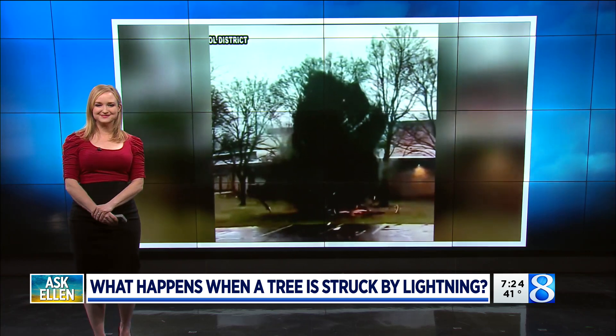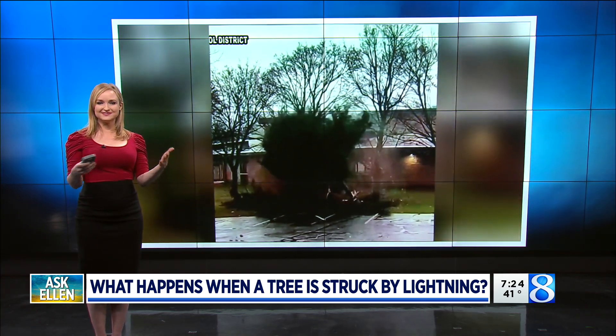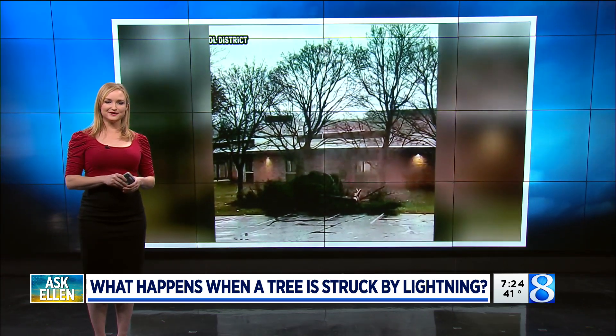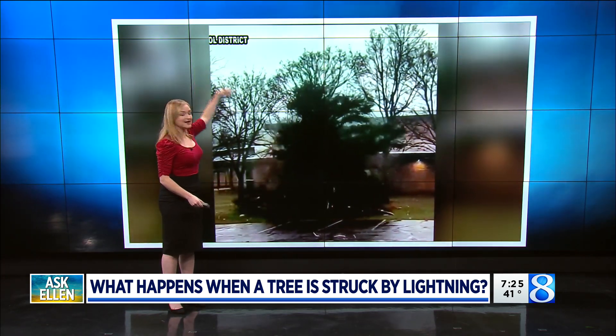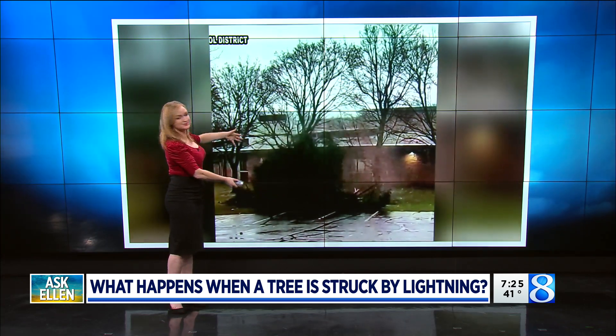Let's just talk about what happens when lightning strikes a tree. Interestingly enough, this is a video coming to us from a school just this past week of a lightning bolt completely demolishing a tree. You can see this tree takes a direct hit — it smokes and explodes and then crumbles.